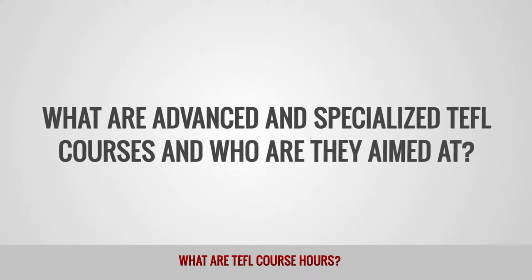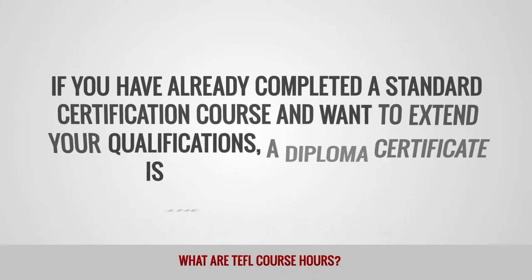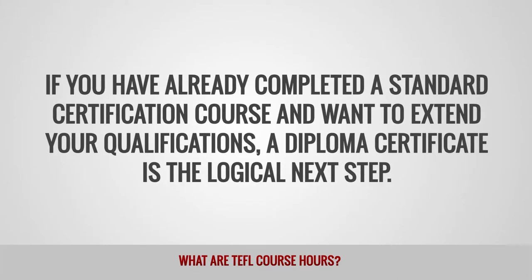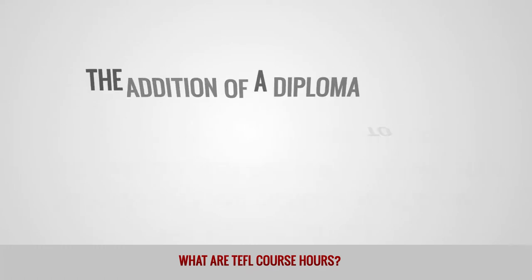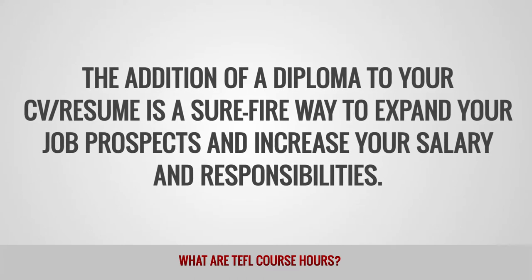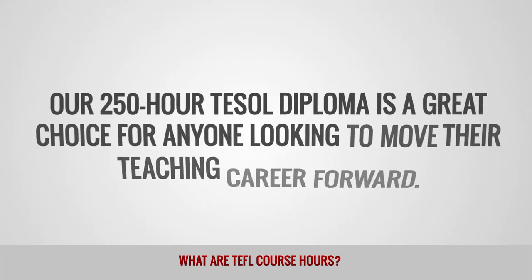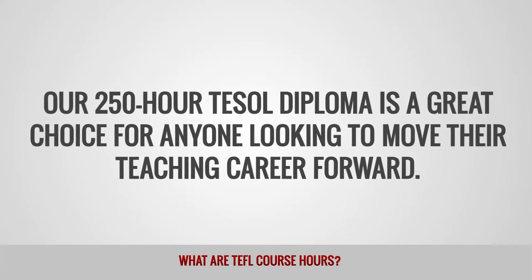What are advanced and specialized TEFL courses and who are they aimed at? If you have already completed a standard certification course and want to extend your qualifications, a diploma certificate is the logical next step. The addition of a diploma to your CV or resume is a sure-fire way to expand your job prospects and increase your salary and responsibilities. Our 250-hour TEFL diploma is a great choice for anyone looking to move their teaching career forward.